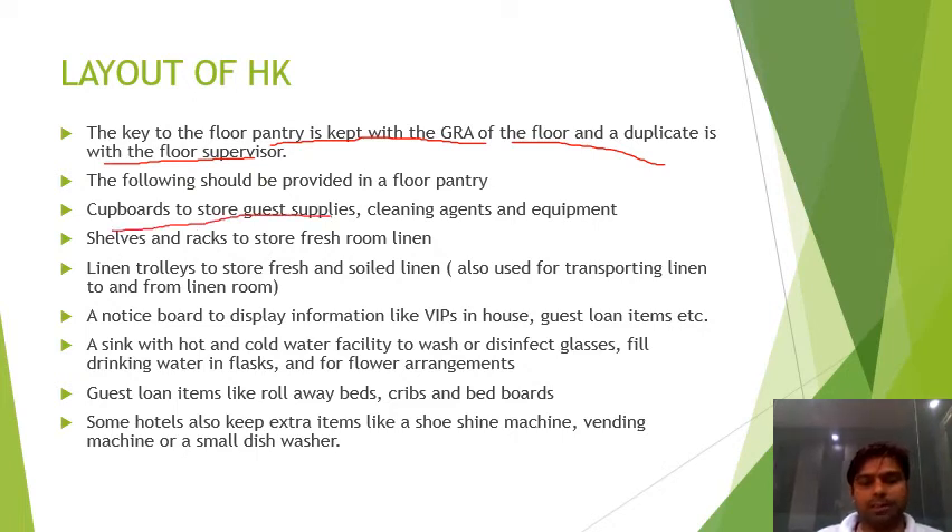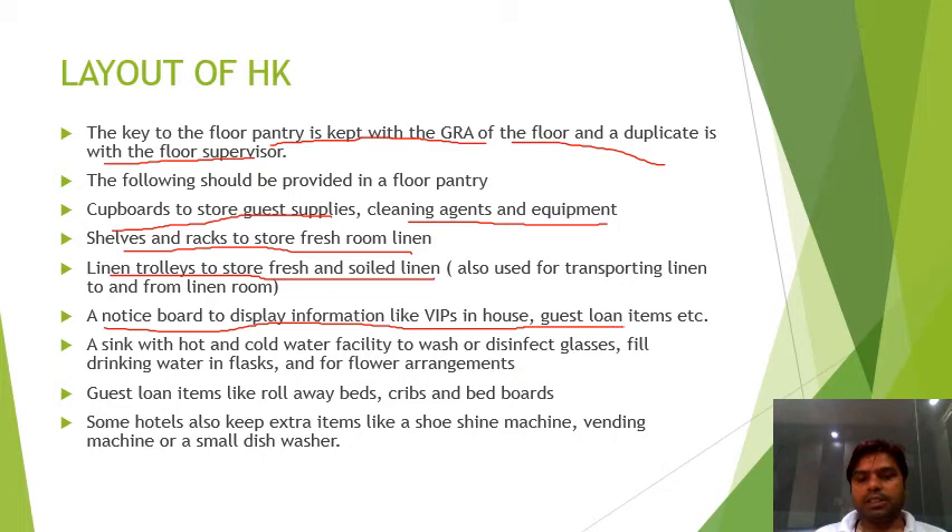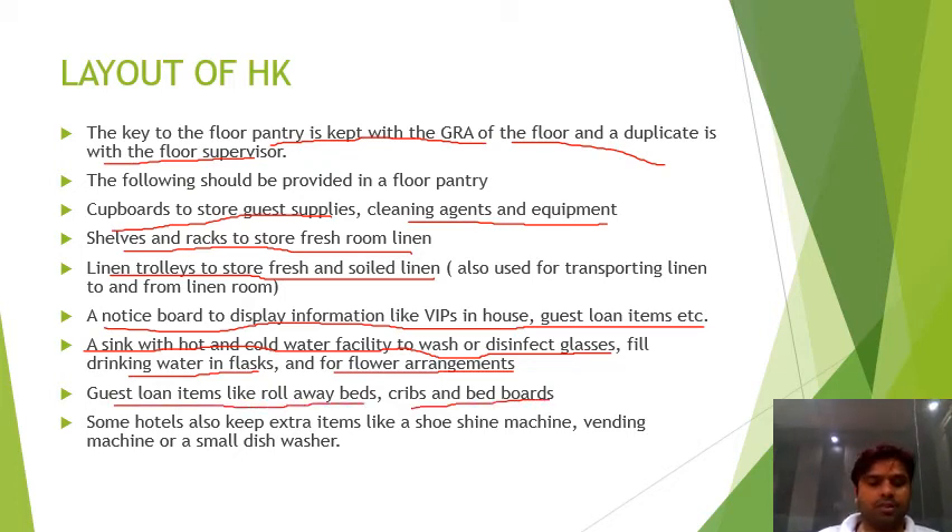Items in the floor pantry include: cupboards to store guest supplies, cleaning agents and equipment; shelves and racks for fresh room linen; a linen trolley for fresh and soiled linen; a notice board to display information like VIPs in the house and guest loan items; a sink with hot and cold water; drinking water flasks; flower arrangements; guest loan items like roll-away beds, cots, and bed boards.